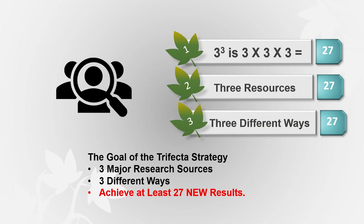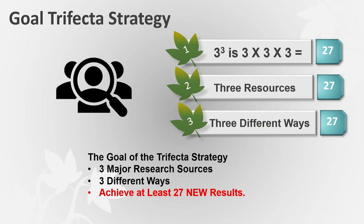To bring it home: the trifecta goal is to search three resources — Ancestry, FamilySearch, and one other of your choice — and try to hit 27 new pieces of data you haven't found before, searching each one in three different ways: location, name, and fan club.